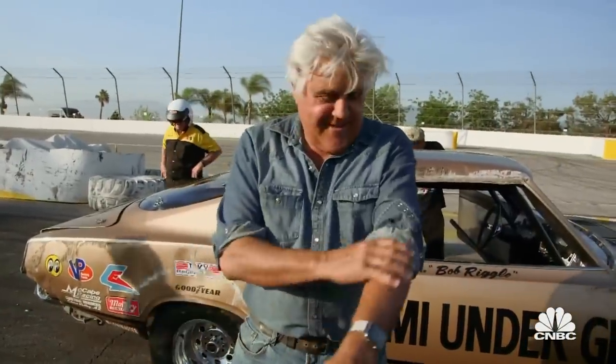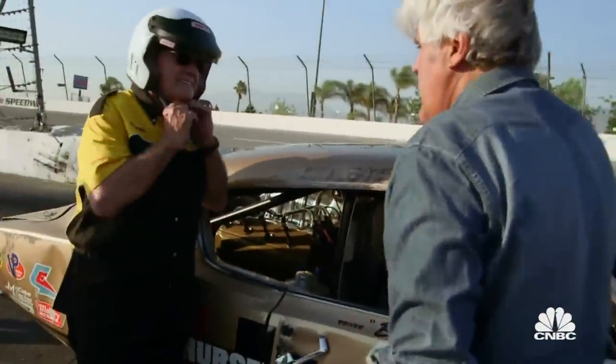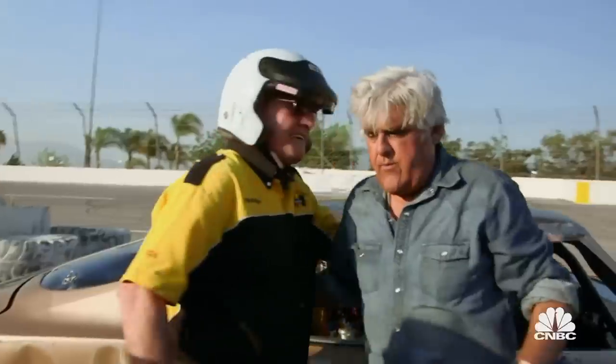Well, it's certainly exciting. You all right? Oh yeah, I'm fine — it just doesn't get more exciting than that. I'm fine, I'm OK. I do stuff like this every week, you know? That's why I have so many cars — I roll half of them half the time.